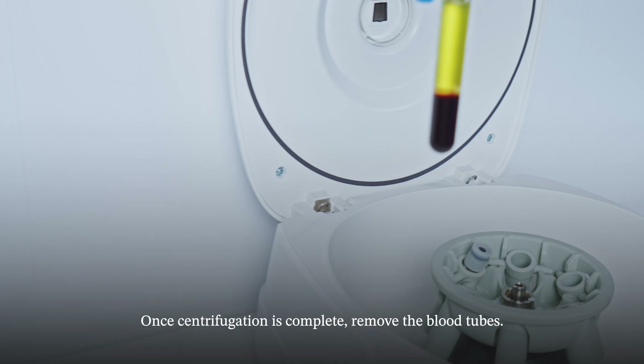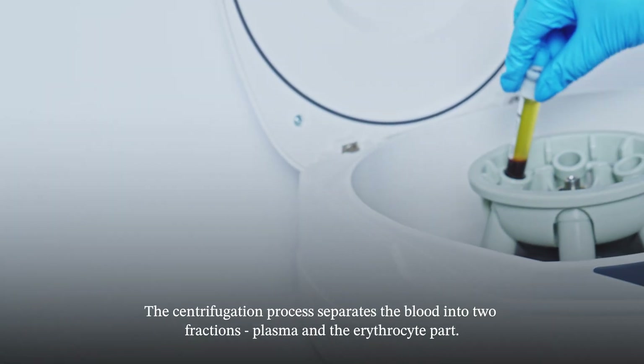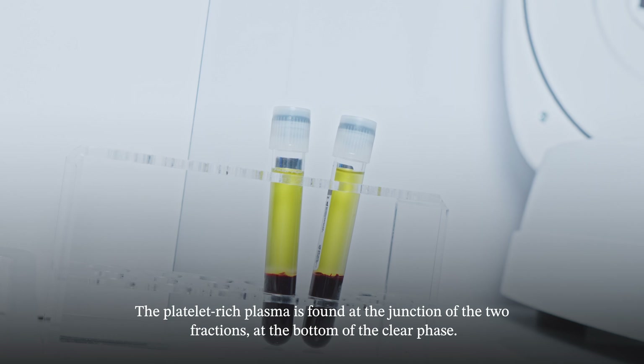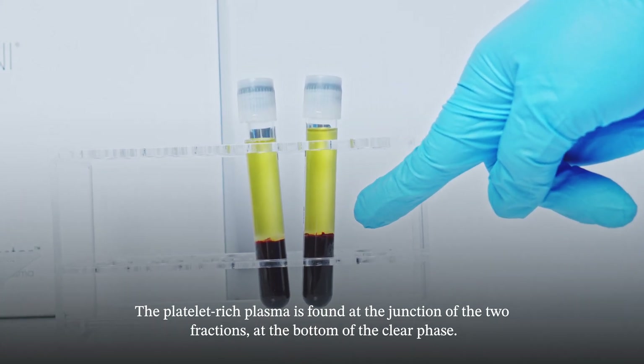Once centrifugation is complete, remove the blood tubes. The centrifugation process separates the blood into two fractions: plasma and the erythrocyte part. The platelet-rich plasma is found at the junction of the two fractions, at the bottom of the clear phase.